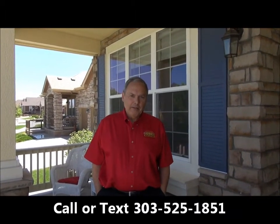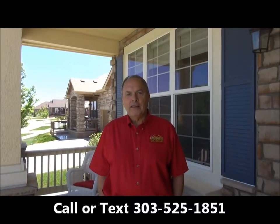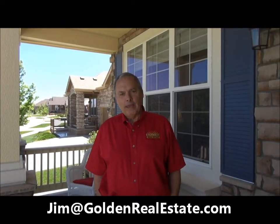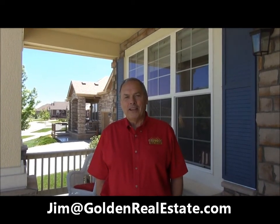Let's go up and out front and wrap it up. Thanks for letting me show you this fine Whisper Creek home today. If you'd like to see it in person I'd be delighted to show it to you. You can reach me anytime on my cell phone at 303-525-1851, or you can email me at Jim@GoldenRealEstate.com. Thanks for watching, have a great day.